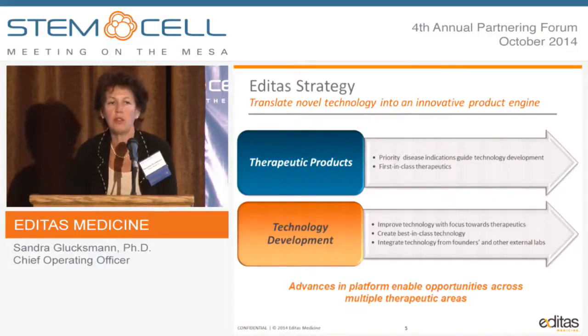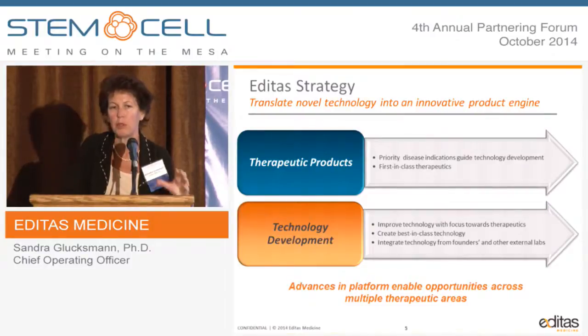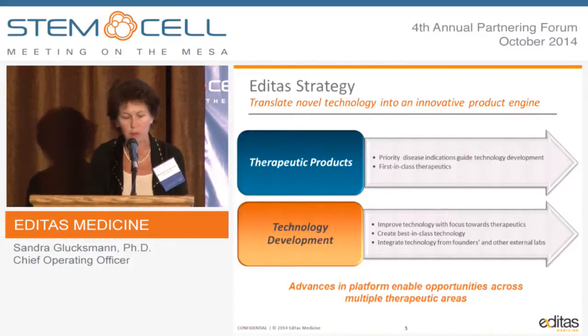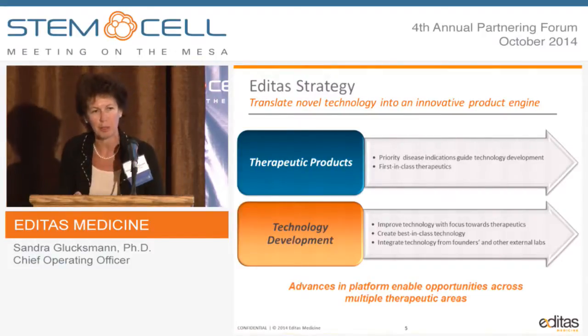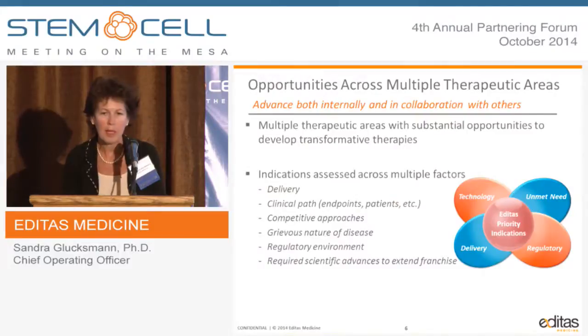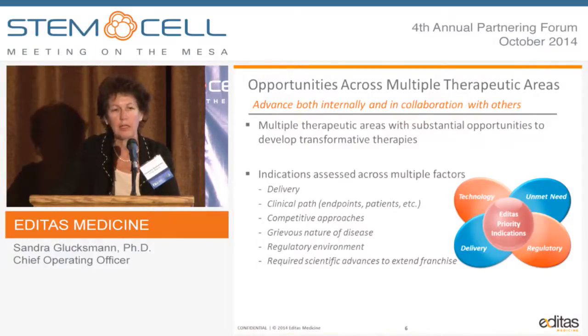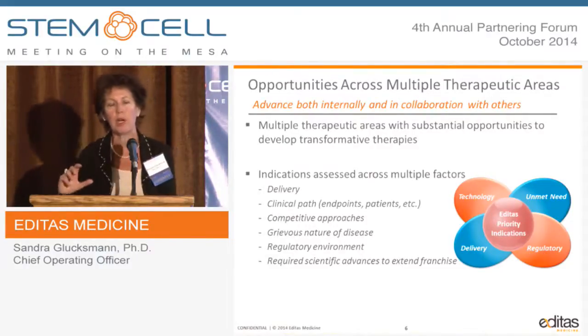Our strategy is to take a two-pronged approach: continue to optimize the technology — both the CRISPR machinery and the repair pathways — while along the way developing products. These are two very integrated processes. We are not doing technology optimization for its own sake, but in the context of products. Before the company was even launched last November, we spent over a year and a half talking to many key opinion leaders and choosing the right diseases to go after.